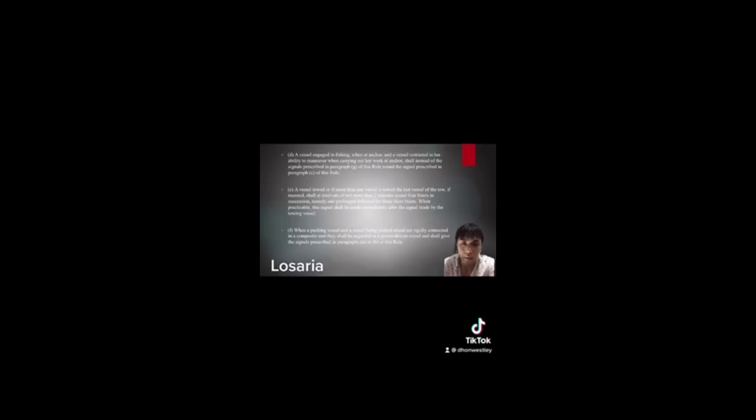When a pushing vessel and a vessel being pushed ahead are rigidly connected in a composite unit, they shall be regarded as a power-driven vessel and shall give the signal prescribed in paragraph A or B of this rule — one prolonged blast at intervals of not more than 2 minutes. When practicable, the signal shall be made immediately after the signal made by the towing vessel.